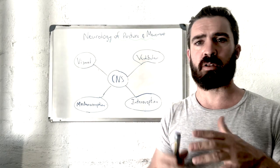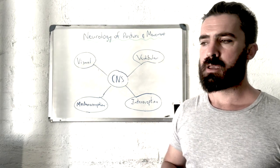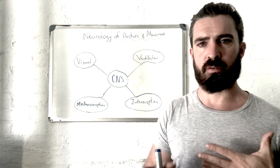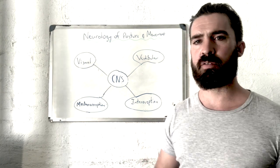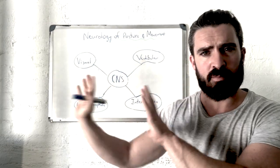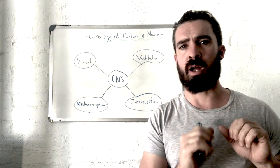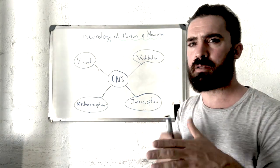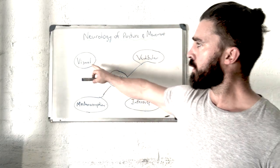Going back to the vestibular system: a lot of people have scoliosis, which is a curvature of the spine. Sometimes that's caused by a rotation to one direction — someone rotating right or left — and often that is caused by an over-firing vestibular system on one side or an under-firing on the other, creating that rotation. All of this is happening beneath conscious awareness.